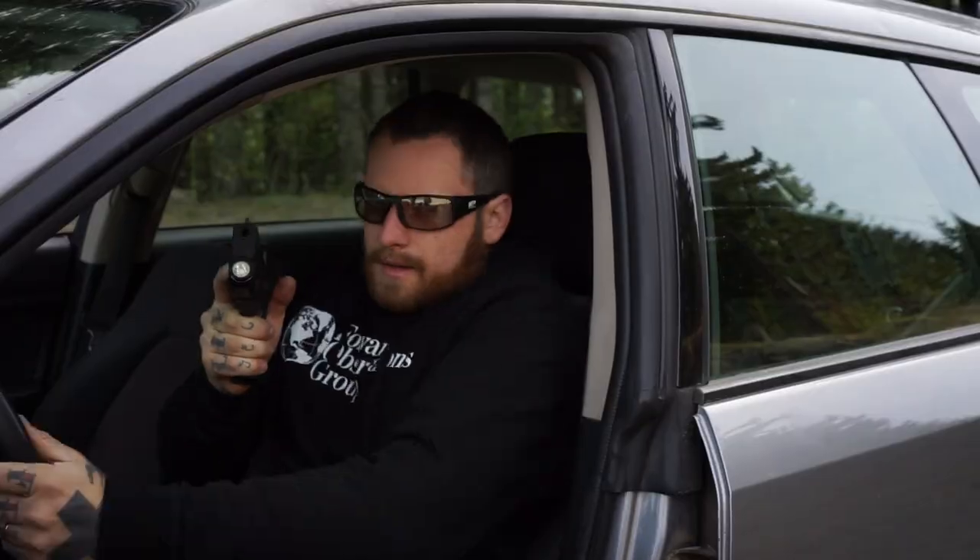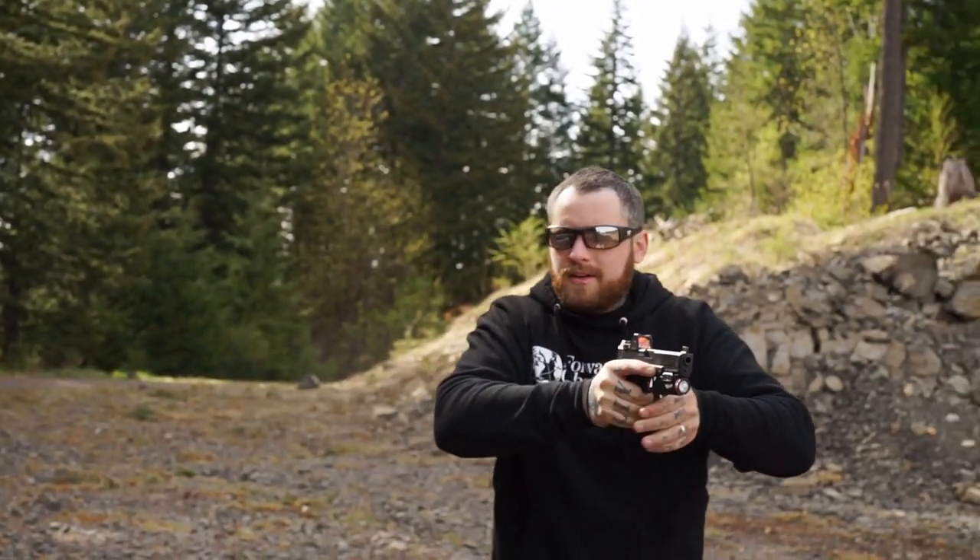Now I'm going to be opening the door, getting out of the vehicle, checking my surroundings, clearing the area, and getting away from my vehicle into some other cover.